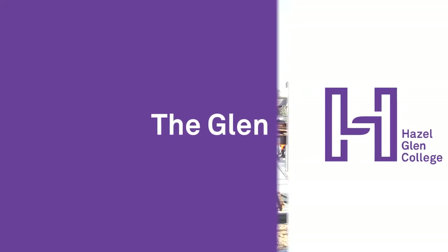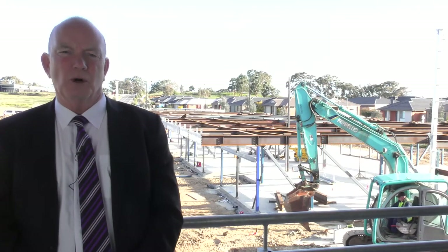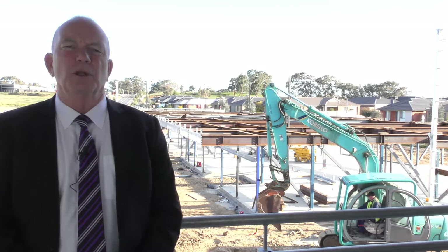Today we're on site at the construction area for our senior school building for years 10, 11, and 12. As you can see behind me, work is well and truly underway.